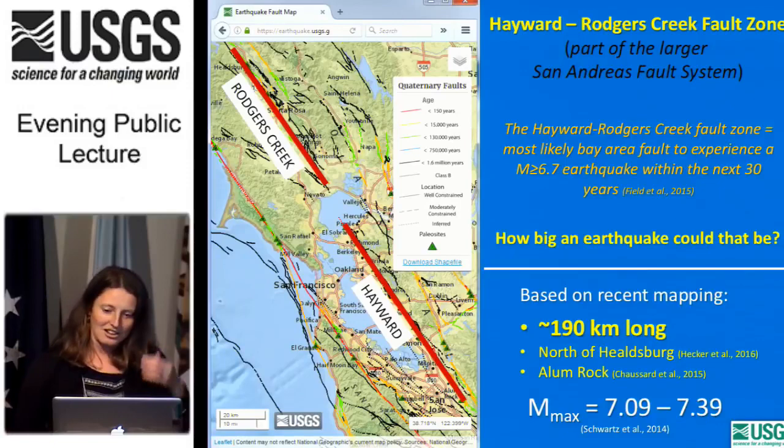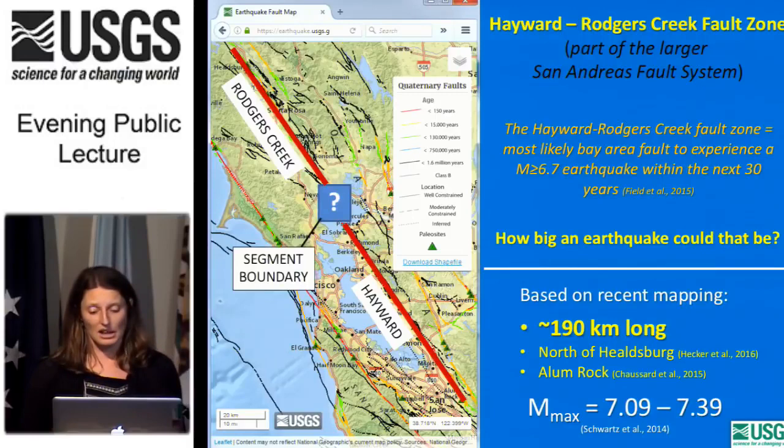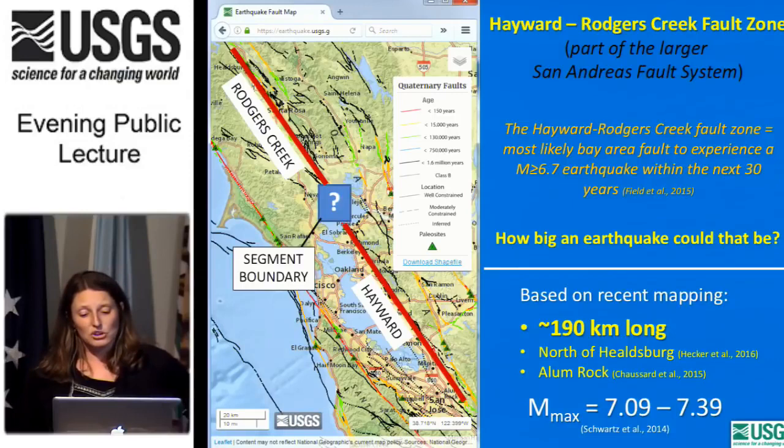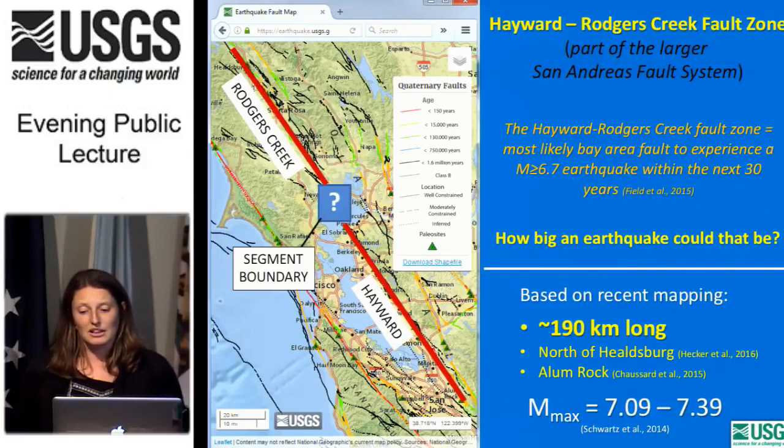Why is it important to understand the geometry beneath San Pablo Bay? This area has been defined as a segment boundary in a number of earthquake models in California, but we don't understand exactly where the active fault goes. The Hayward-Rogers Creek Fault cuts through the heart of the San Francisco Bay Area, which boasts the fourth-largest economy in the U.S. and ranks among the top 20 in the world. The most recent large earthquake on the Hayward Fault was in 1868 — about 150 years ago — with previous earthquakes occurring approximately at 140-year intervals. That's why the Hayward and Rogers Creek Faults are considered the most likely Bay Area fault to experience a major earthquake within the next 30 years.